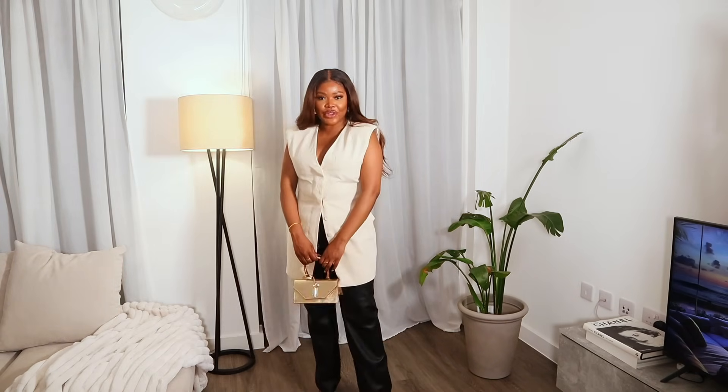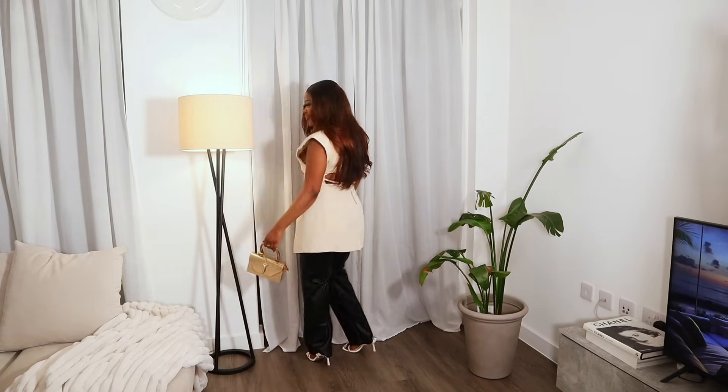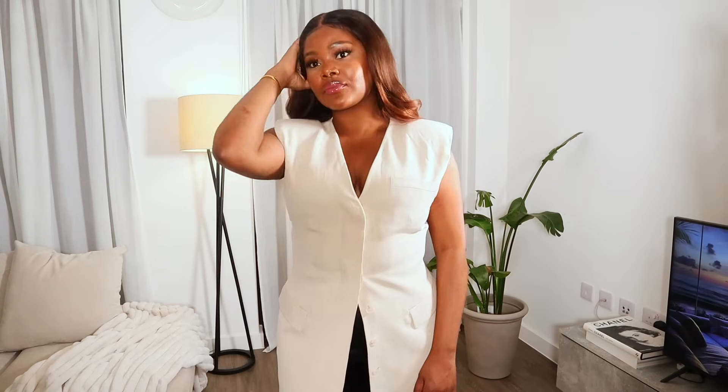That was everything for today's video. I hope you enjoyed all the outfits — comment down below and let me know which was your favourite. I will link everything I can in the description box below. Don't forget to like, comment and subscribe. I'll see you in the next video — bye!